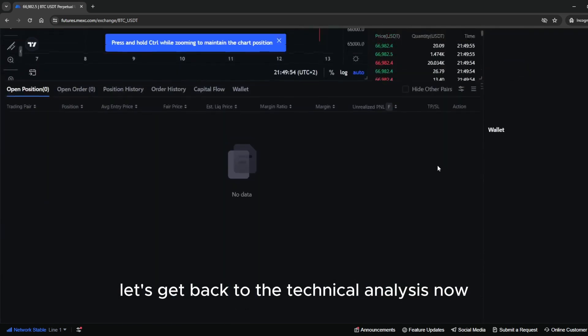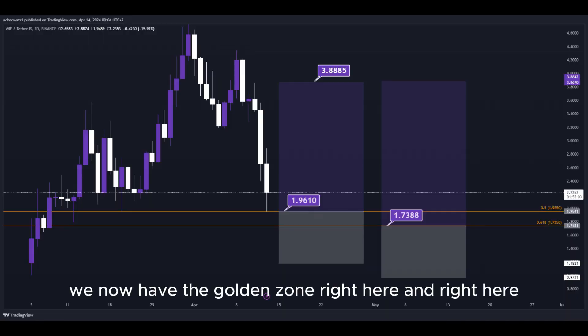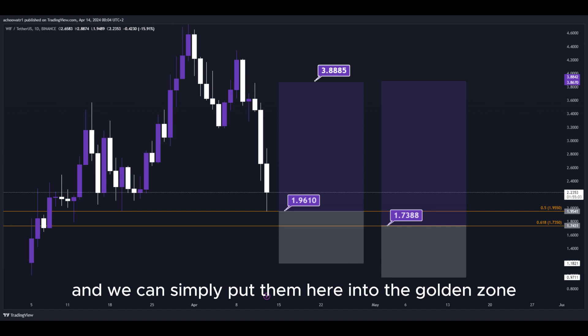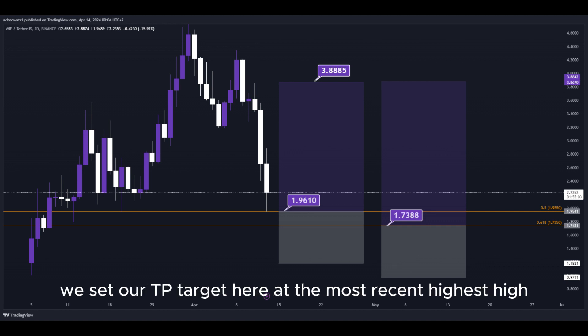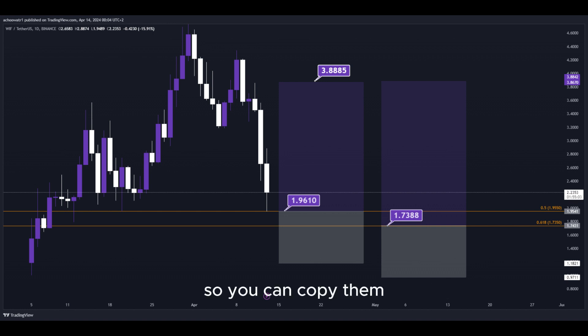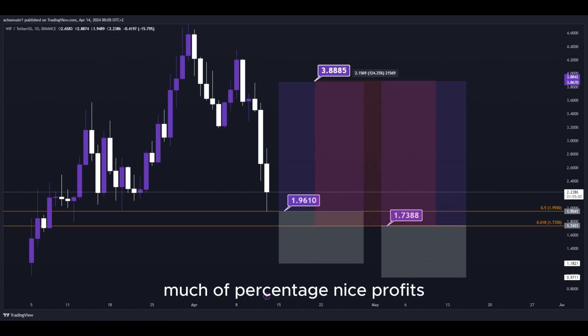Let's get back to the technical analysis now. Using the Fibonacci retracement tool, we have the golden zone right here and right here. We have two different DCA limit buy order entry points, and we can simply put them here into the golden zone. We set our TP target here at the most recent highest high, and all the prices are marked on the chart so you can copy them and use them easily for your own trades. This trade would give us a total profit of this much percentage — nice profits, quick and easy trade.